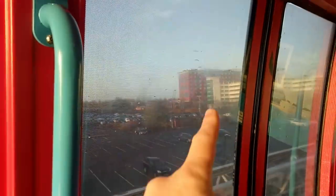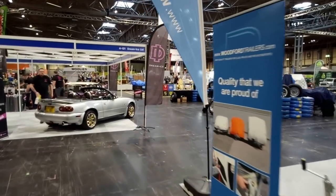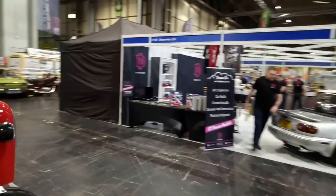Welcome to day two. That's my hotel over there — very grateful to Kelty Media. Let day two begin. Welcome to day two at the NEC Classic Motor Show.